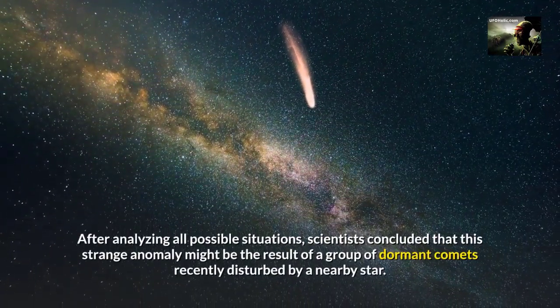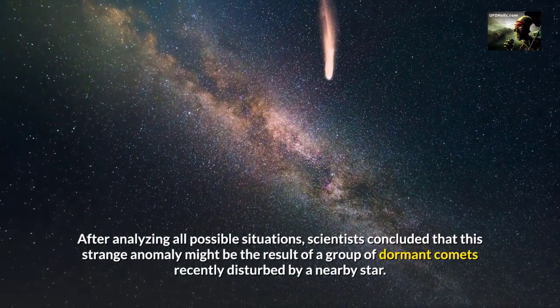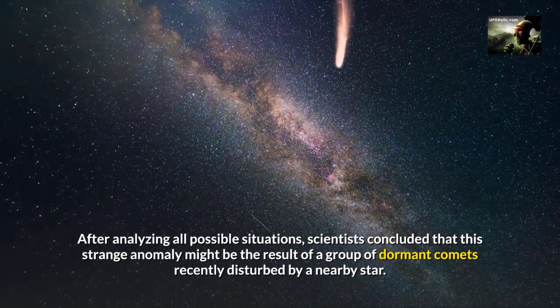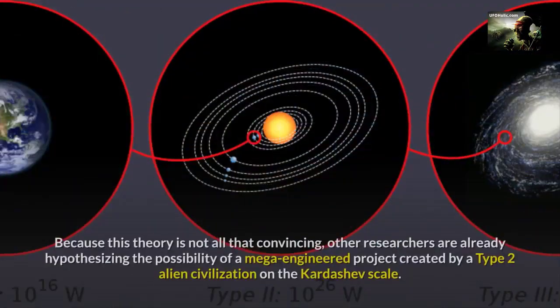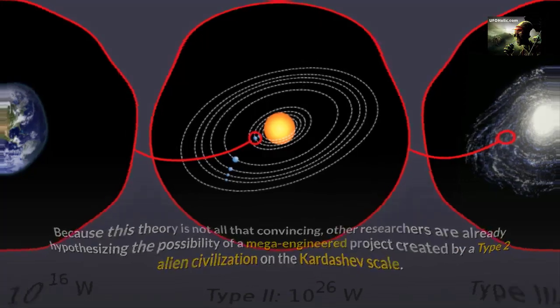After analyzing all possible situations, scientists concluded that this strange anomaly might be the result of a group of dormant comets recently disturbed by a nearby star. Because this theory is not all that convincing, other researchers are already hypothesizing the possibility of a mega-engineered project created by a Type II alien civilization on the Kardashev scale.